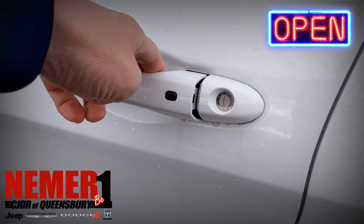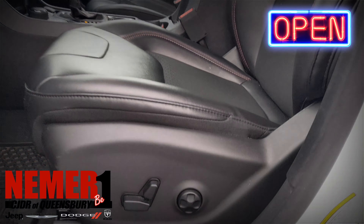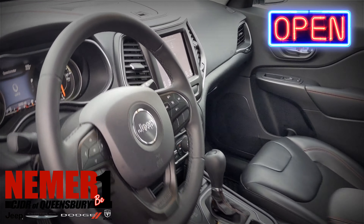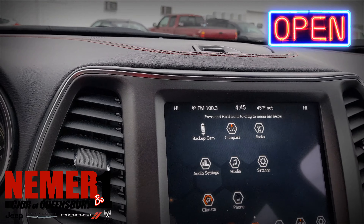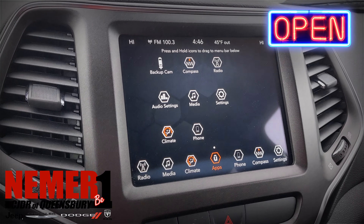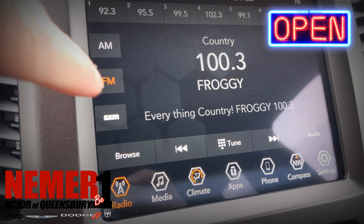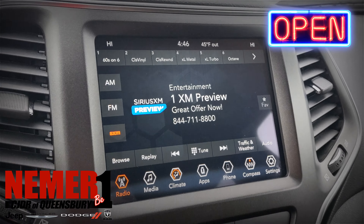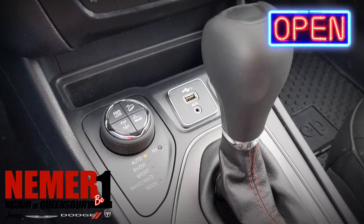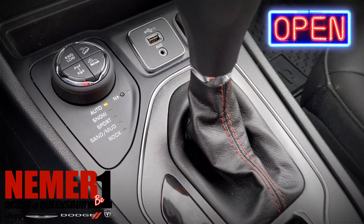Again, this is a four-wheel drive vehicle with only 8,400 miles on it — current model year 2020 pre-owned Jeep Cherokee Trailhawk Edition, located at 728 Quaker Road in Queensberry. All the details for this vehicle are online at drivenemer.com. This is stock number 3980R. Thanks for watching.